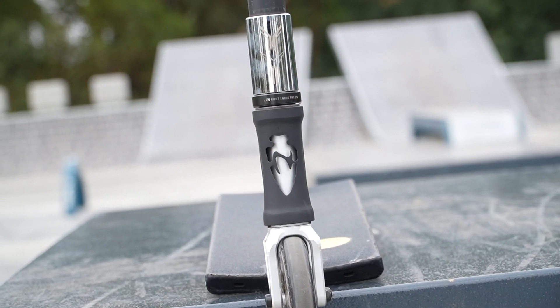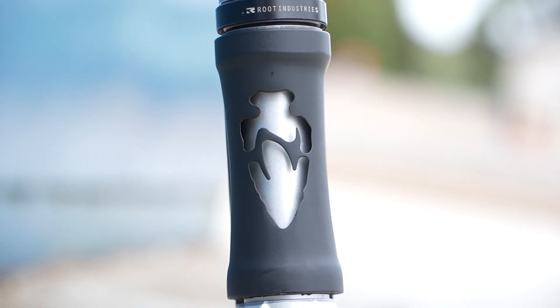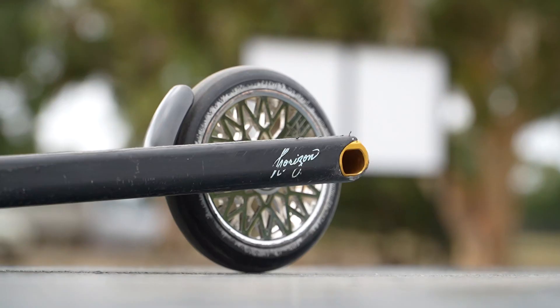The 7-wide deck took the scooter world by storm — it has been a thing for well over a year now. Today we're going to find out if the hype is real and if it's still worth getting one in 2023. I've got my hands on the North Horizon XL, which was the first ever 7-wide and the deck that started the whole craze.